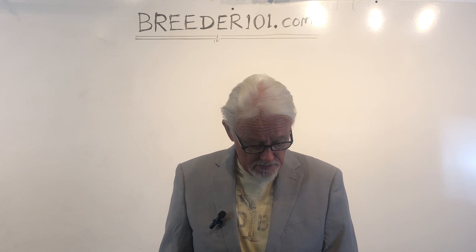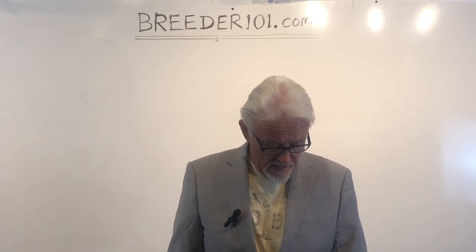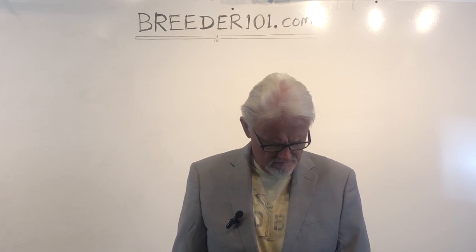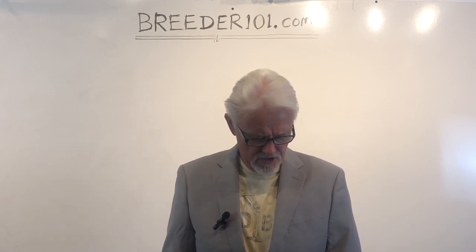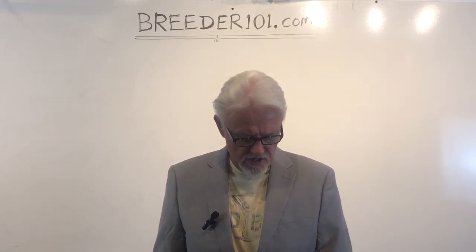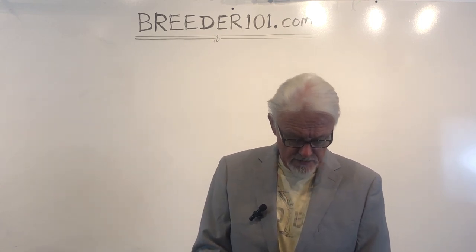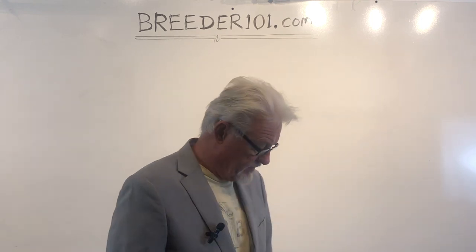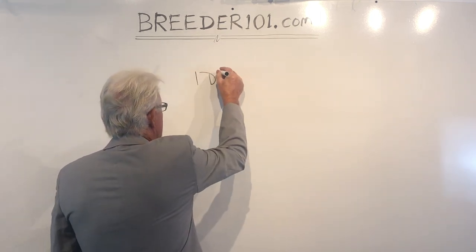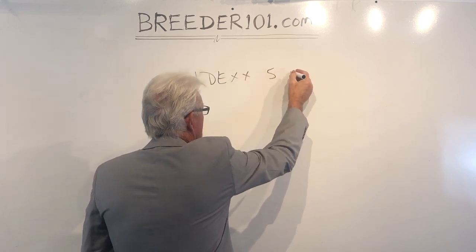Someone from India says their female dog came into heat on the 11th, with breeding coming up on the 16th. Her progesterone level right now is 3.18. You didn't tell me what kind of machine it is, so let's assume it's an IDEX, which is what's typically used by vets.